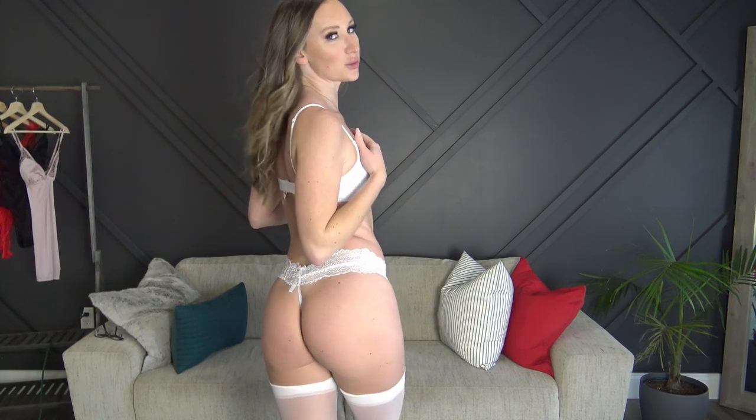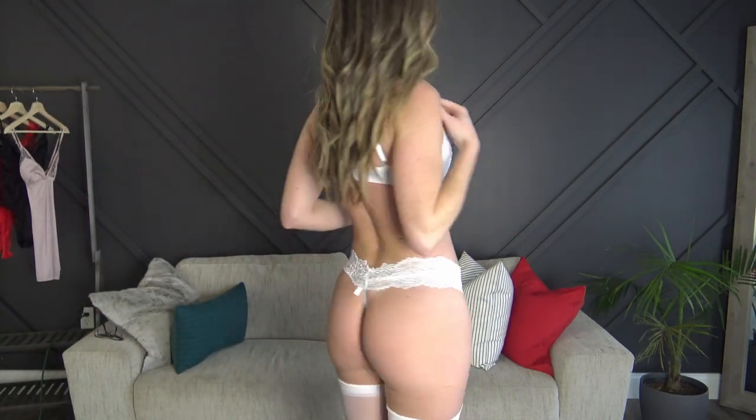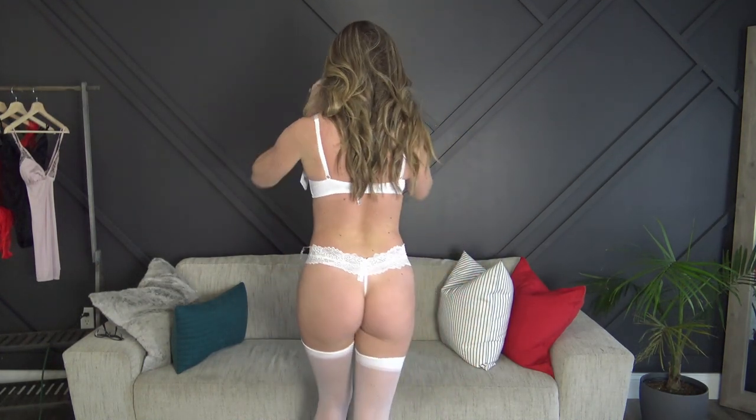Next is the white set — I left the stockings on since they matched. This one is from a completely different brand but it fits really nicely. The panties are super soft and the bra is really soft with a silky bathing-suit-type material on the bottom and a little lace on top. The straps are adjustable and so is the back — I tightened the straps almost all the way and put the bra on the tightest hooks. I'm loving this white set.